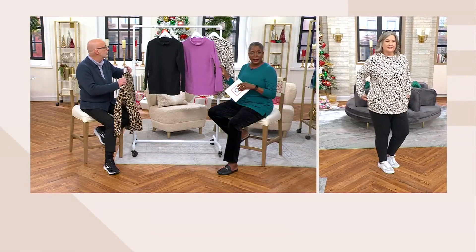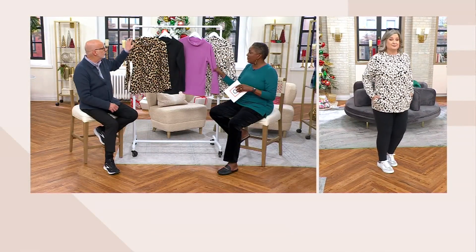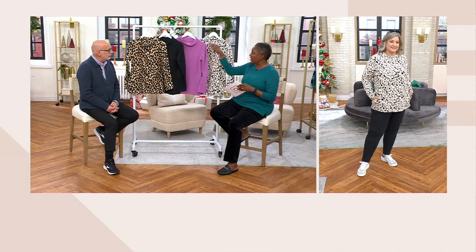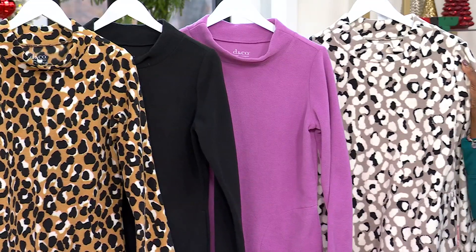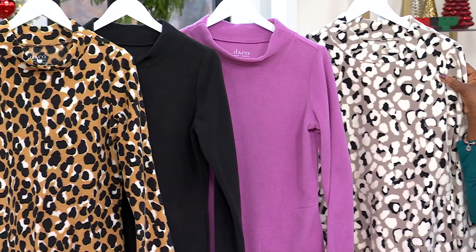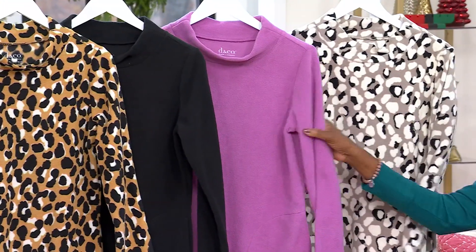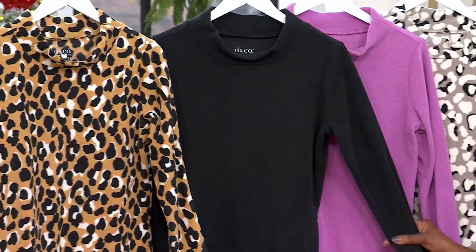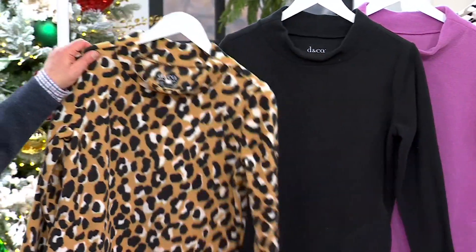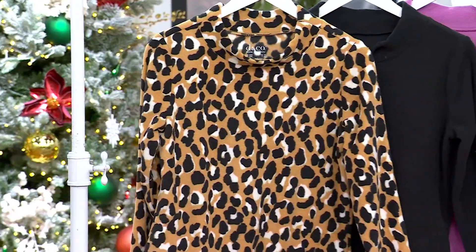Pam is 5'9½" and she's wearing it in the size 1X. We have two animal prints: the putty animal — a little more of that neutral taupe, black and white — and the camel animal. We have wisteria in the solid and black in the solid. Item number is 669-594.